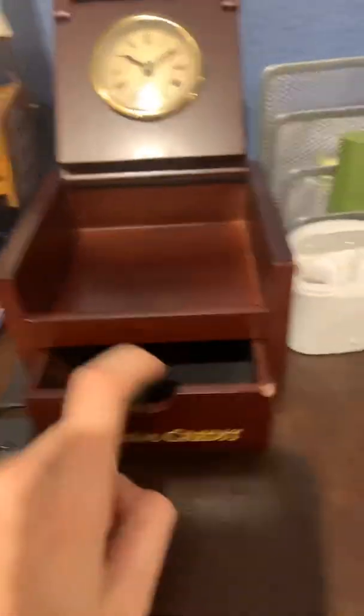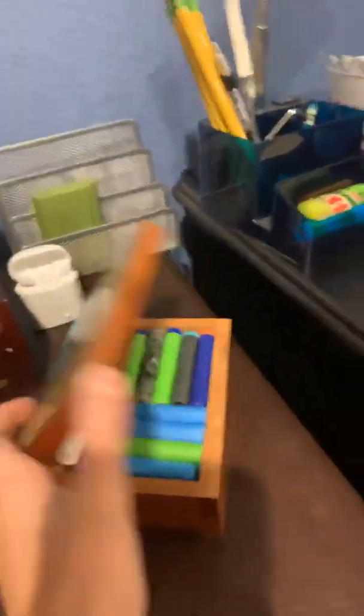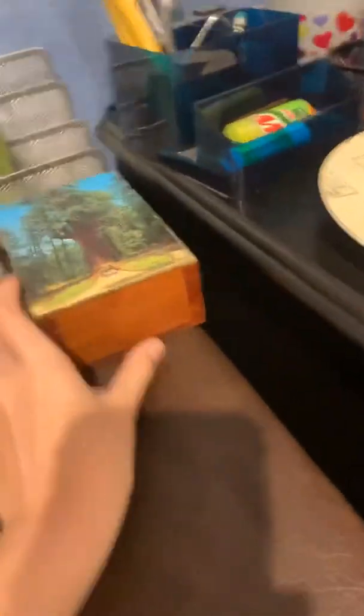We've got some stuff here, and this clock — credit 100 years. Like the video if you want to see what's inside. And over here we've got a pirate ship and a vintage comic, antique, in case you want to read it or it's just cool.